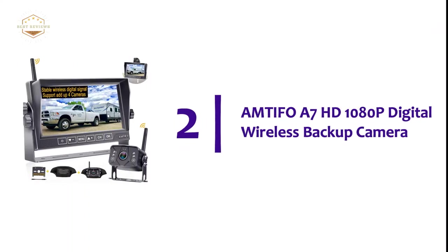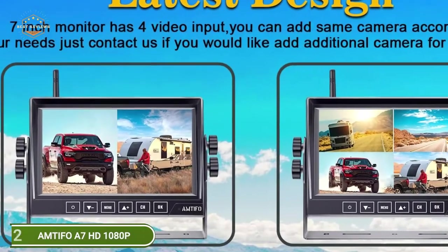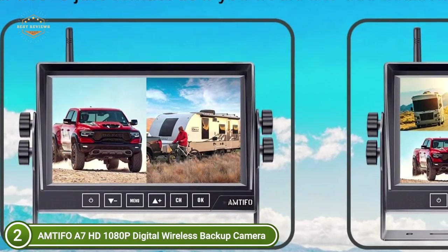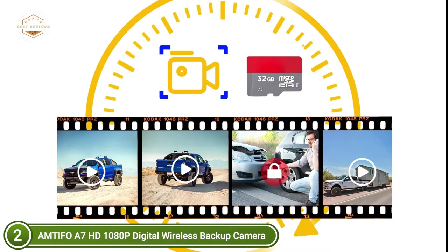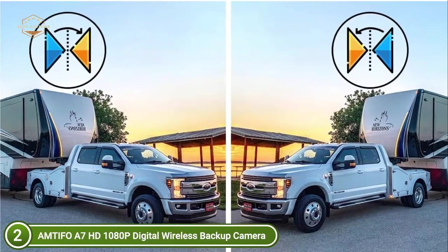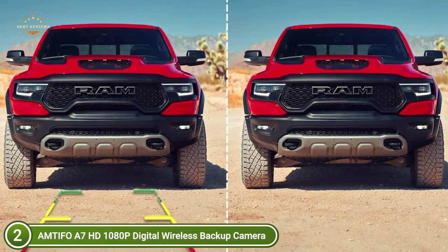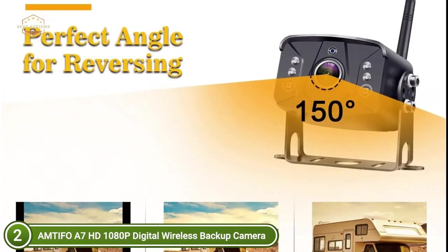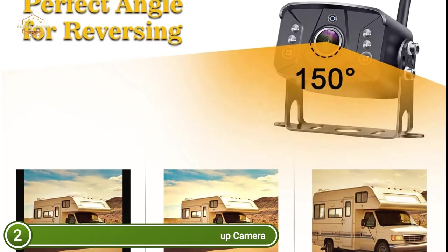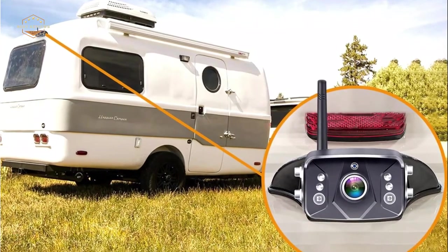At number 2, the Antifo A7 HD 1080p Digital Wireless Backup Camera. Its digital high-definition image processor helps you feel more confident and secure while reversing. The monitor can split screens for two cameras — single or dual screen as required. You can add a second wireless digital camera to the current monitor. Loop recording and local playback make it an emergency camera for your vehicle, with SD cards used to safeguard your footage. The backup camera has a wide view angle of 150 degrees and a waterproofing rating of IP69K.